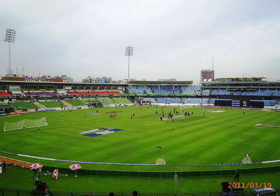Located 10 kilometers away from the city center in Mirpur, the ground holds approximately 25,000 people, and is named for the Bengali statesman A.K. Fazlul Huk, who was accorded the title Sher-e-Bangla, meaning Tiger of Bengal.